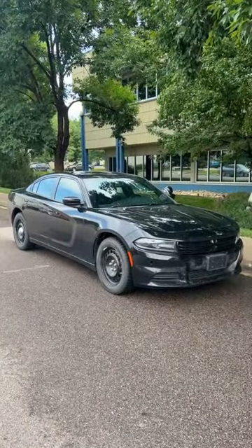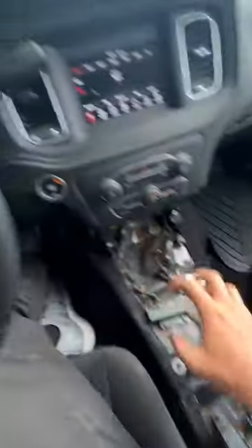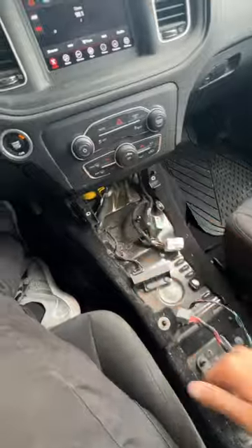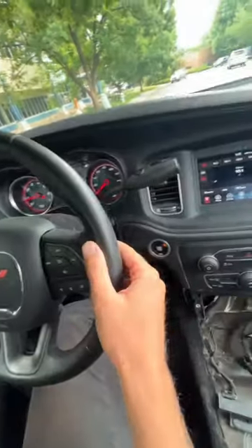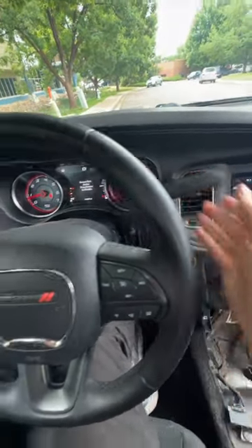These are the crazy gadgets and gizmos that the police version of the Dodge Charger has that the normal one doesn't. The Charger Pursuit has a column shift instead of a floor shift because this is where all the computers live, and there's a secret button on the back of the steering wheel called secure park, which locks the column shift in place so that crooks can't simply get in and drive away.